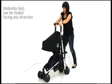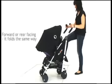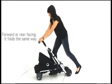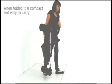The unique umbrella fold allows the Bubble to fold with the seat facing in either direction. Weighing just eight kilograms, the Bubble is the first lightweight, easy-to-use reversible pushchair.